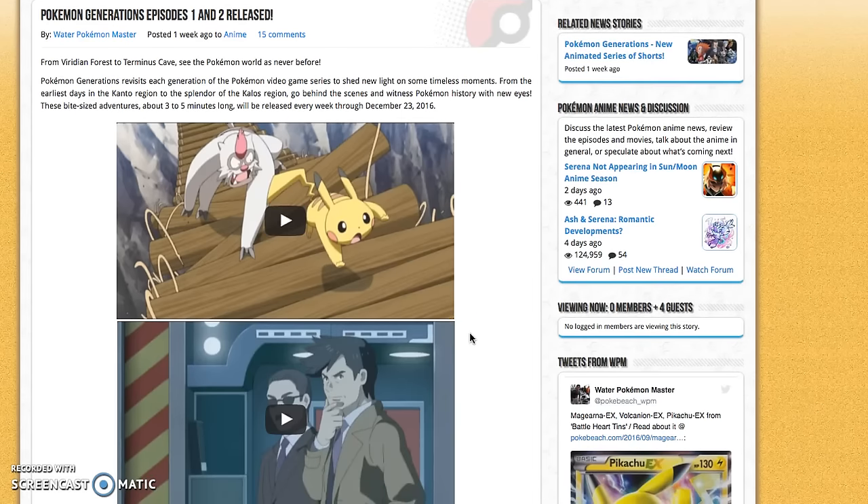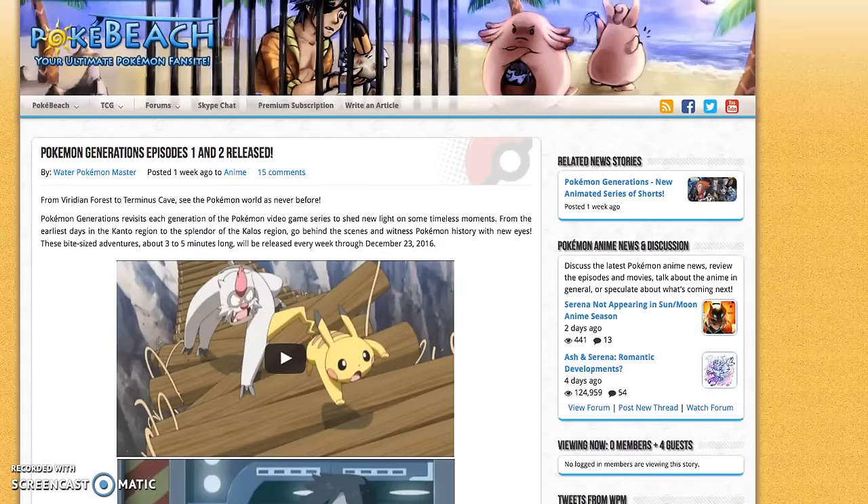Episodes 1 and 2 of the new Pokemon Generations have been released, which is pretty cool. That's all the news for today.